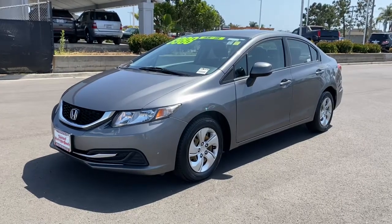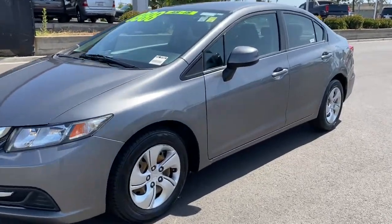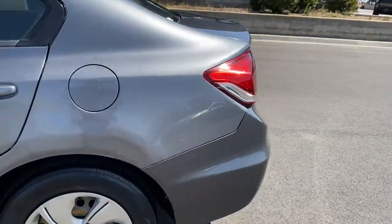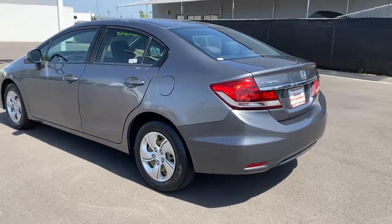This could be the car for you, the 2013 Honda Civic. With less than 200,000 miles on the odometer, this vehicle stands out from the rest.